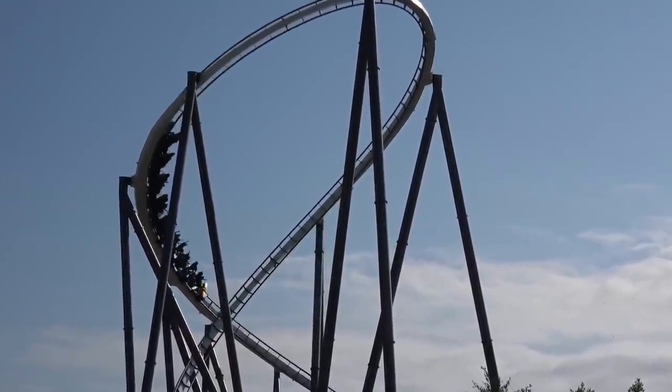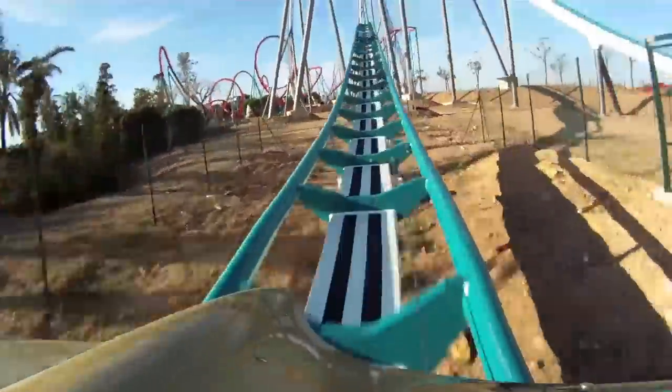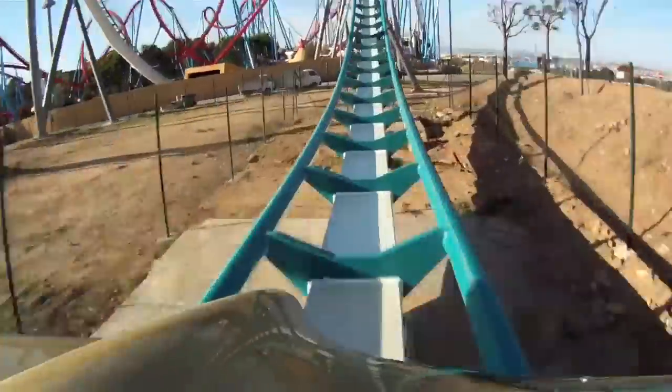You come straight out of that and before the next huge camelback you actually go over a speed hill — an ejector hill — which is fantastic. It does have a trim brake on there, however you cannot feel it. I believe it doesn't activate most of the time unless the ride clocks it going faster than it should, maybe due to wind or seasonal conditions. On a general normal day you do not feel that trim kick in.